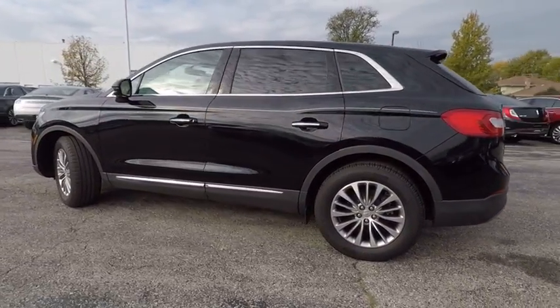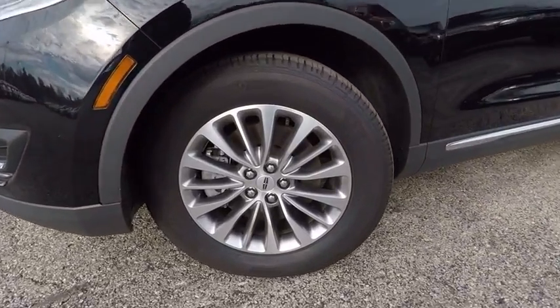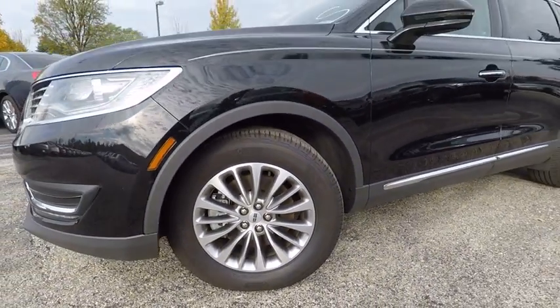Traction control, power lift gate, keyless entry, power passenger seat, remote engine start, stability control, steering wheel audio control, backup camera, anti-lock braking system, leather wrapped steering wheel.